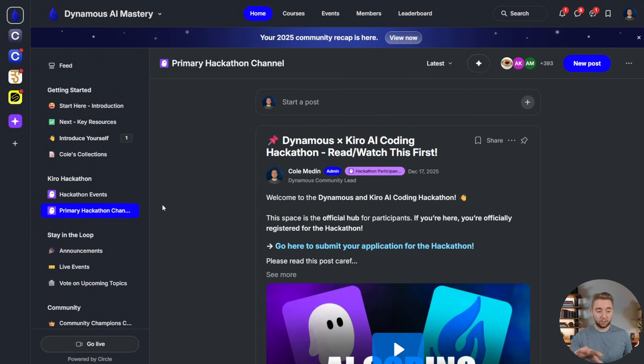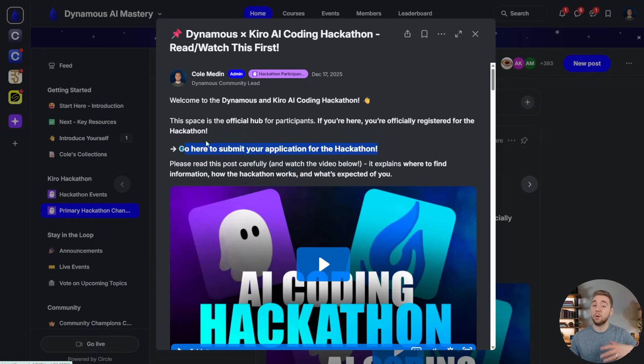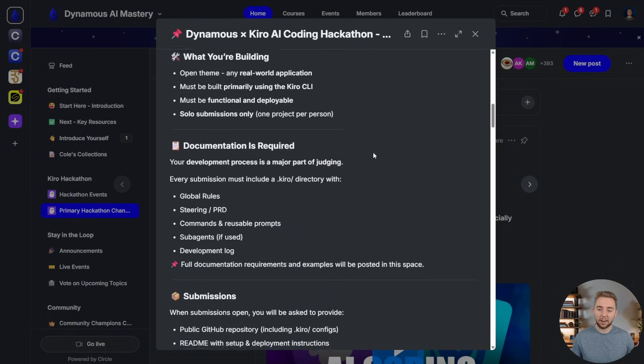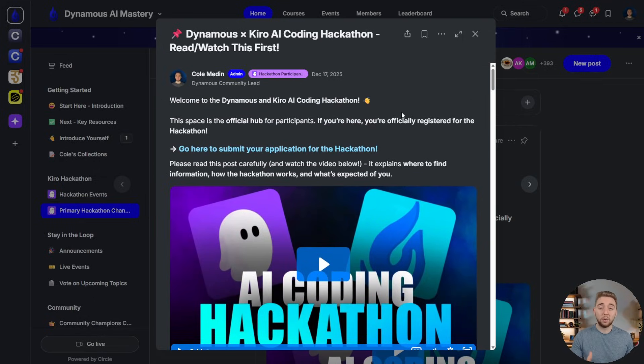You'll see announcements in the primary hackathon channel and I'll be sure to send all announcements to your email as well. Once you're registered and in the community, also be sure to read the pinned post. I have the link there to make your submission, and everything you need to know at a high level is laid out right there. I just want to make it as easy as possible for you to participate, have a good time, learn a lot, and potentially win something big.